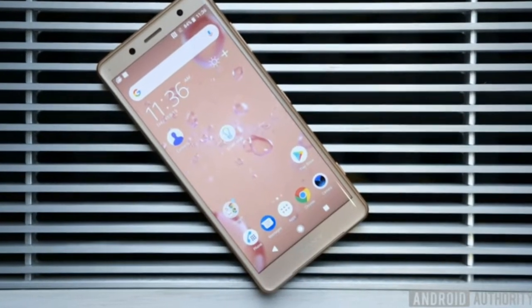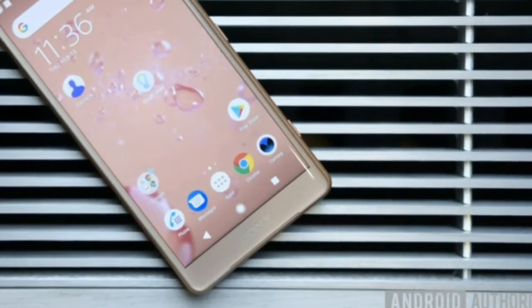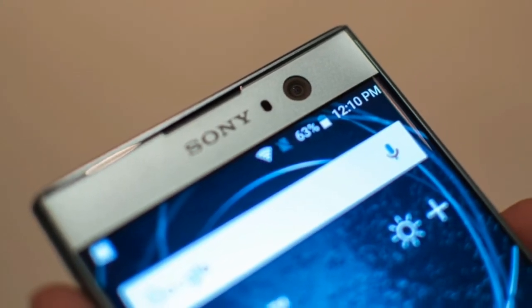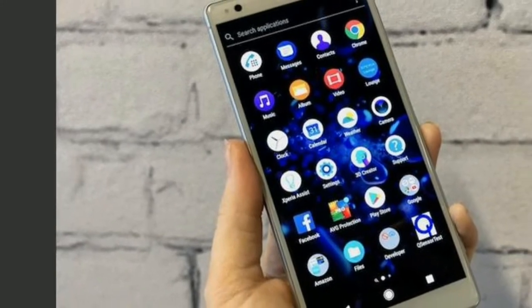The Xperia XZ2 also features something new called Dynamic Vibration System, which aims to give you an enhanced haptic feedback experience when watching video, playing games or listening to music.